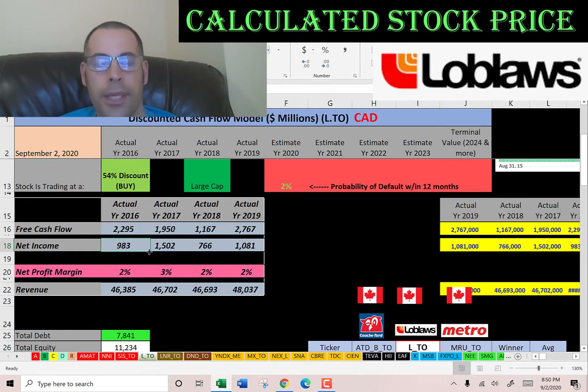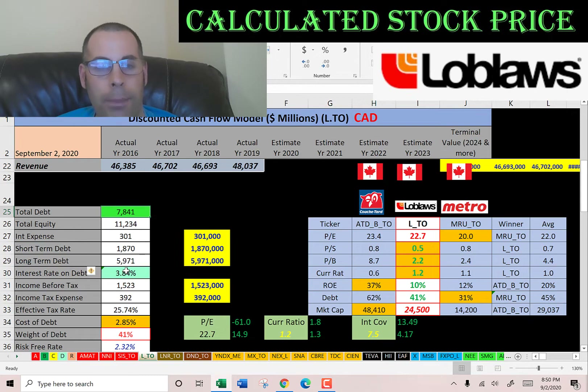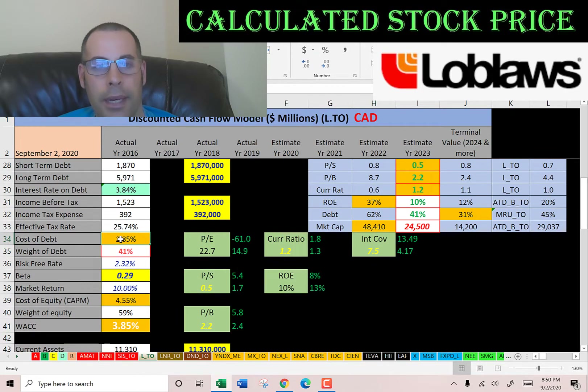Let's look at their capital structure so we can figure out the discount rate to apply to the future cash flows. They have $7.8 billion of debt and they pay 3.8% interest on their debt, so the cost of debt is 2.85% — calculated as the interest rate times one minus the effective tax rate. They have 41% debt in their capital structure and the other 59% is equity. To calculate the cost of equity we need the beta, which measures how volatile the stock is relative to the market. They have a really low beta of 0.29, so the stock doesn't move too much. Using the capital asset pricing model, the cost of equity comes out at 4.5%. The weighted average cost of capital is a blend of the cost of debt and cost of equity, and that's the discount rate we'll apply to the future cash flows.